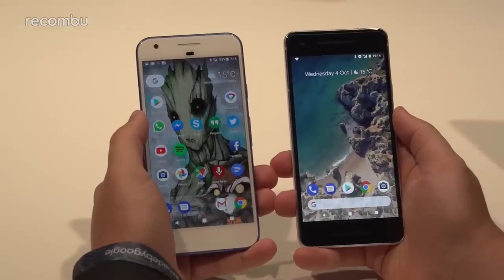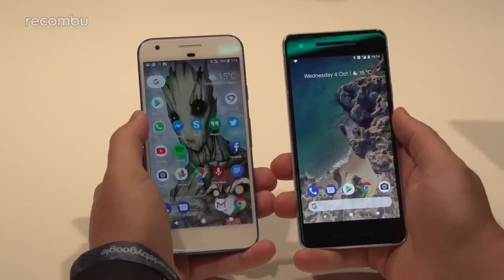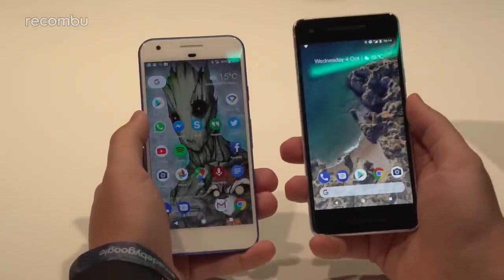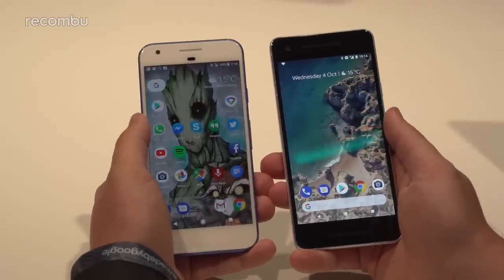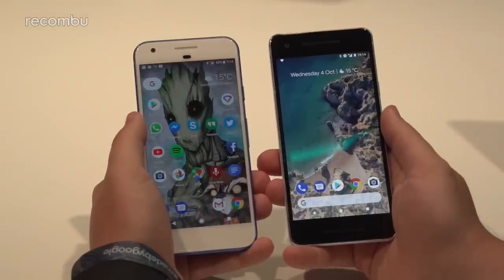Hi guys, it's Toddy here from Recombu, at the London launch of the new Google Pixel 2, which I'm holding in my right hand. In my left hand I'm holding last year's Google Pixel. I thought I'd just place these two phones side by side so you know exactly where the differences lie.